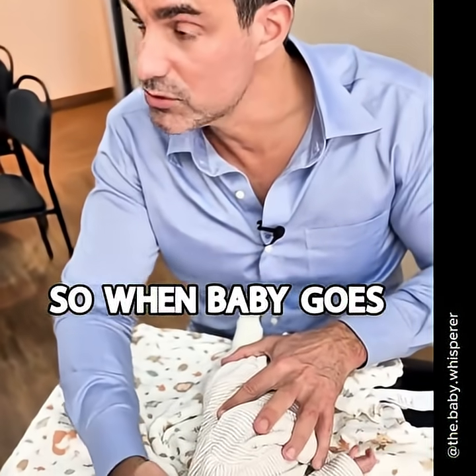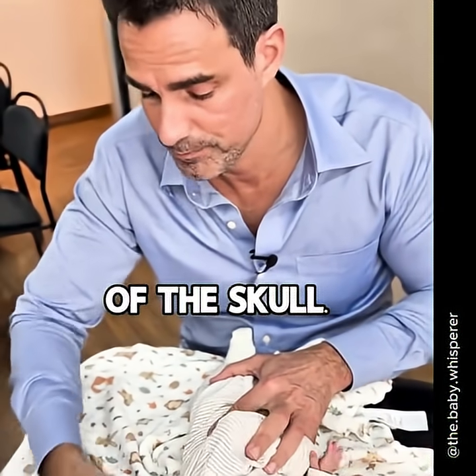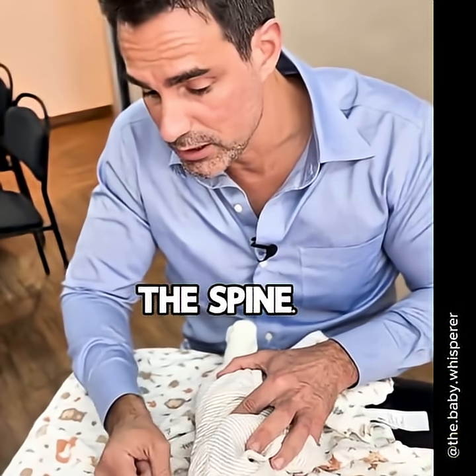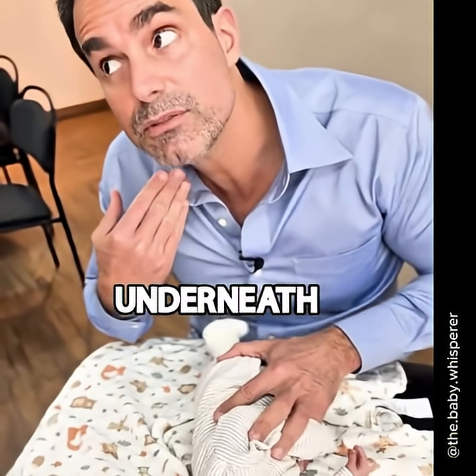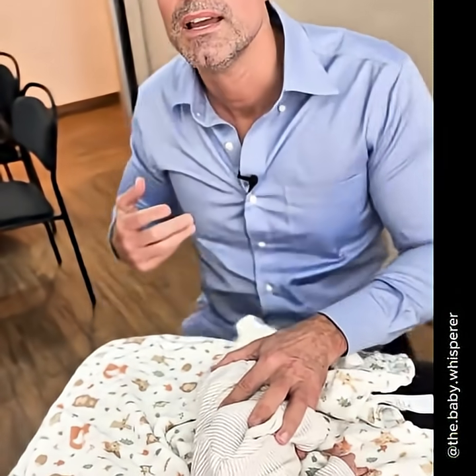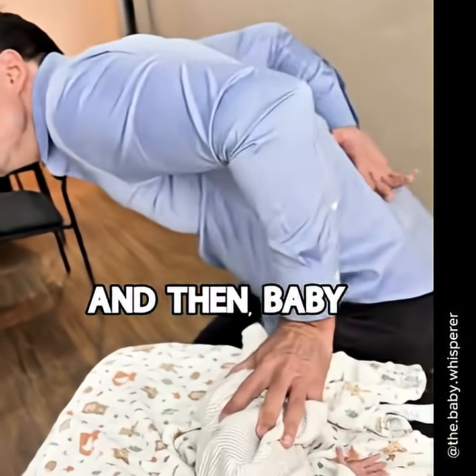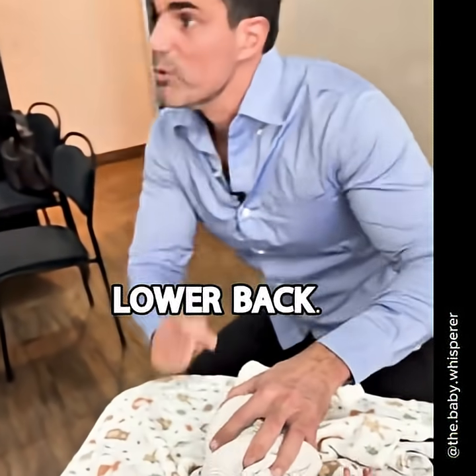So when baby goes through the birth canal, you have the remodeling of the skull, stretch of the spine, then the head passes underneath the pubic bone, activating the neck reflex. And then baby goes out and the lower back engages, activating the lower back.